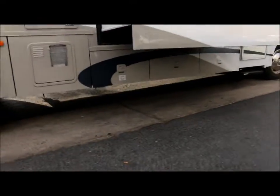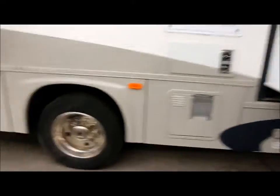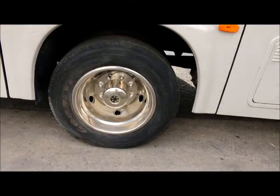Of course, below the slide you have storage. Right there's your water heater. It's got the stainless steel wheel inserts with the Goodyear 19 and a half inch tires.